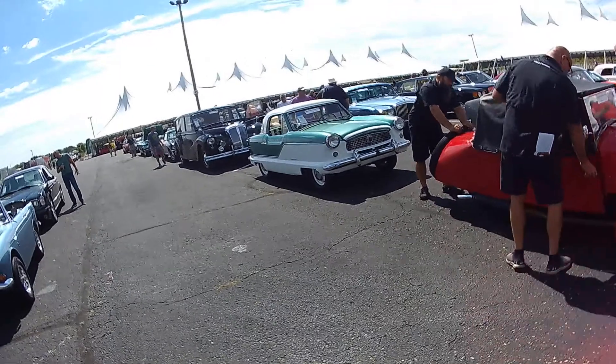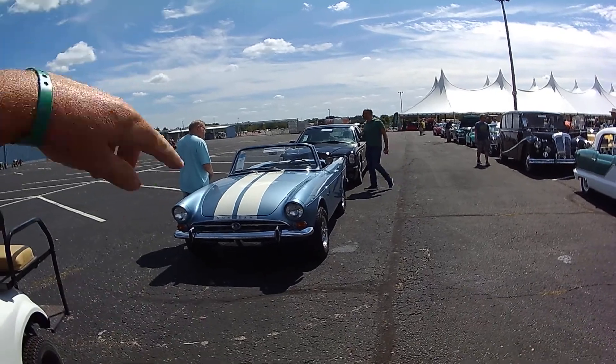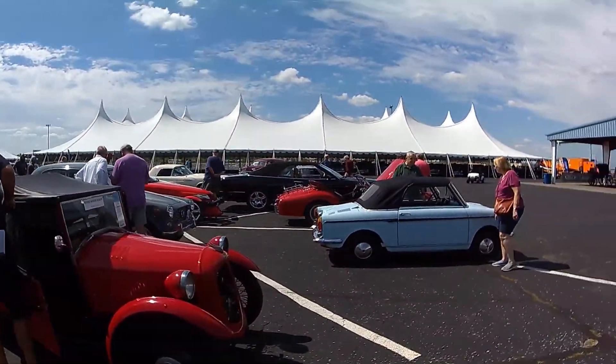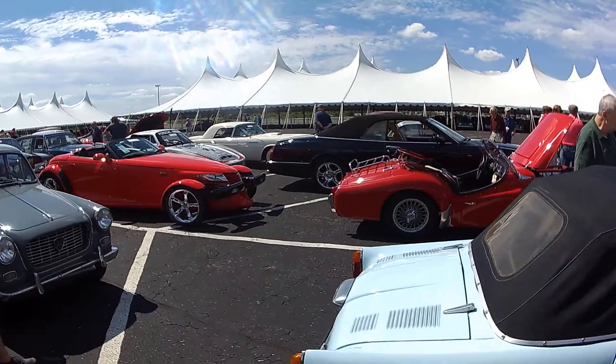Looks like they're bringing in the minicars. Metropolitan — that was too small to go anywhere. Sunbeam. Last year we saw the Metropolitan with a Jagster kit and like a blown engine, and we've never seen it again. I've been looking for that car.